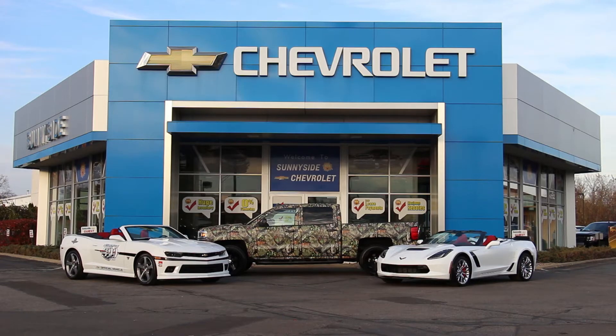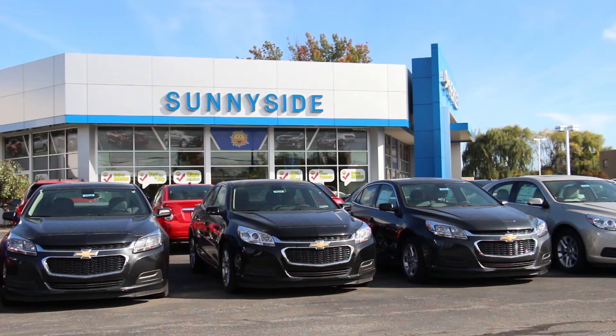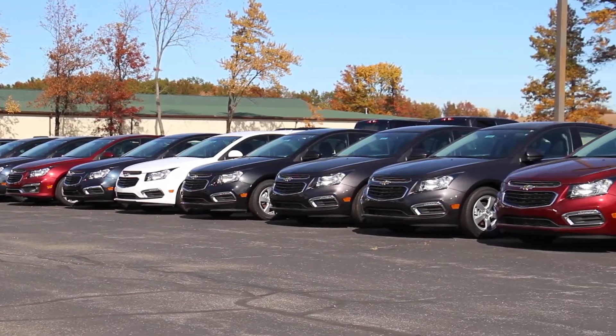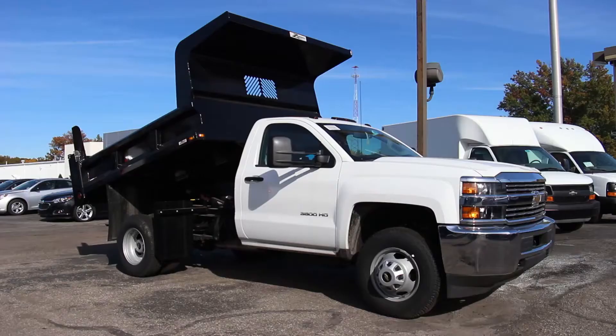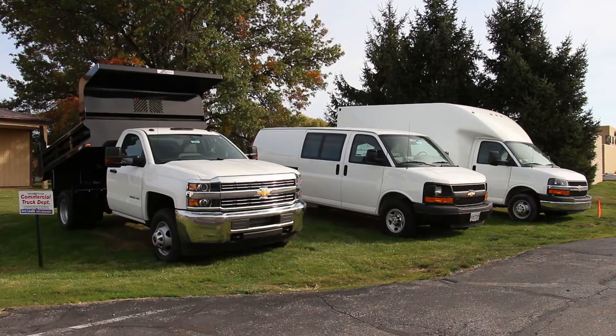Welcome to Sunnyside Chevrolet, home of the largest used car inventory in Elyria. With over 100 vehicles to choose from, we stock a large assortment of domestic and import cars, trucks and SUVs in a wide variety of price ranges to fit every budget. From gas-saving subcompacts to our most aggressive lift trucks and commercial vehicles, we work hard to stock the vehicles you need.